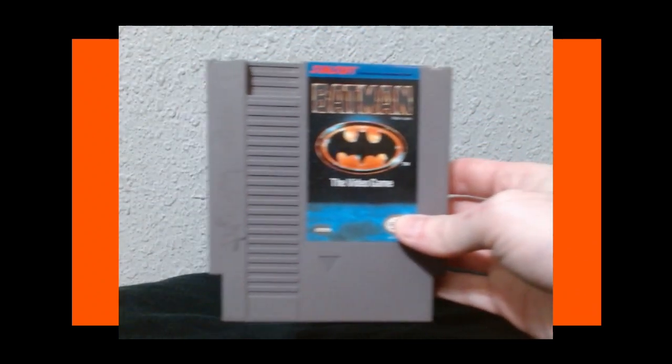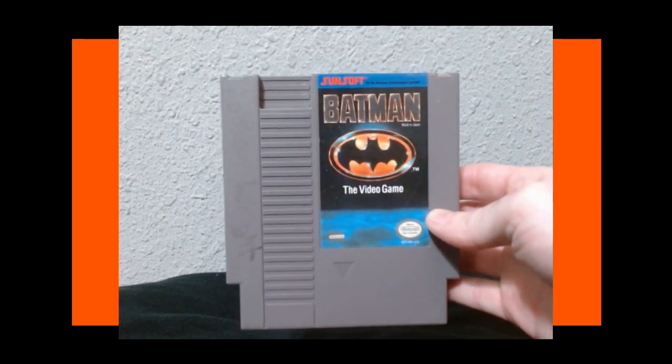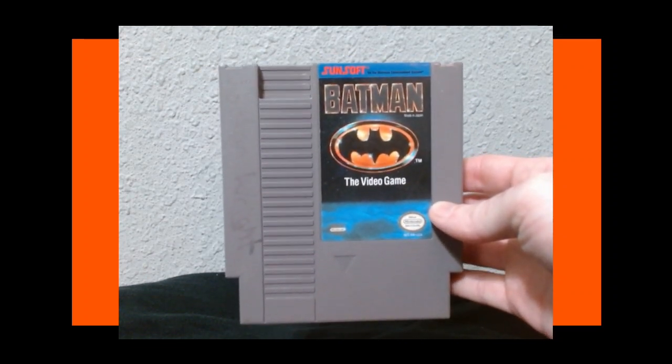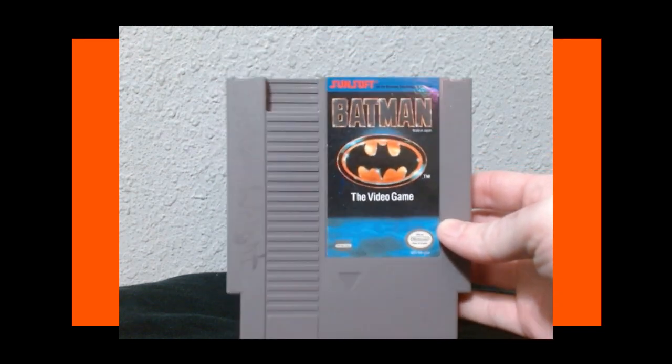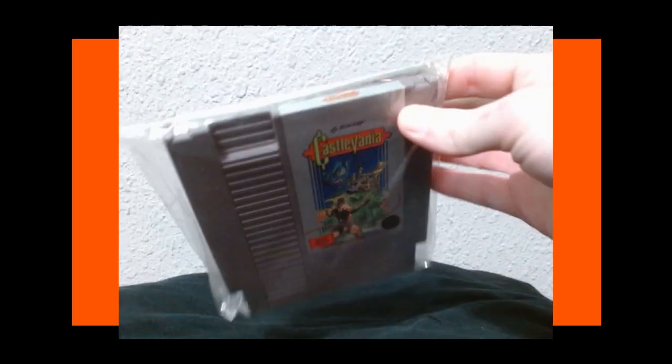Next up we have a really good NES game — Batman. I recently picked this one up and tried it out for the first time. It's so good. I haven't beaten it yet, but I'm definitely gonna go back to it and try to get through the game. Super awesome game from Sunsoft.